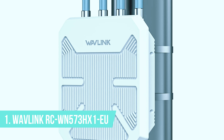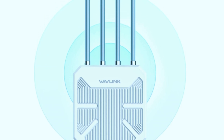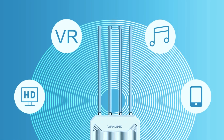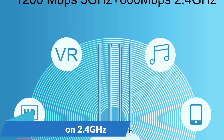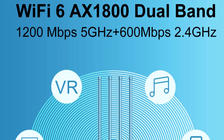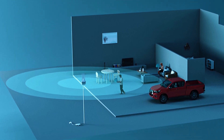Number 1: Wavlink RCWN573HX1EU. The Wavlink RCWN573HX1EU takes the top spot as the best outdoor Wi-Fi range extender, offering Wi-Fi 6 technology, exceptional range, and rugged durability. With AX1800 dual-band speeds, this extender delivers 600 Mbps on 2.4 GHz and 1200 Mbps on 5 GHz, ensuring fast, stable, and efficient connectivity for streaming, gaming, security cameras, and smart home devices. Whether you're covering a large backyard, farm, or outdoor workspace, this model eliminates dead zones and keeps your connection strong, even at long distances.